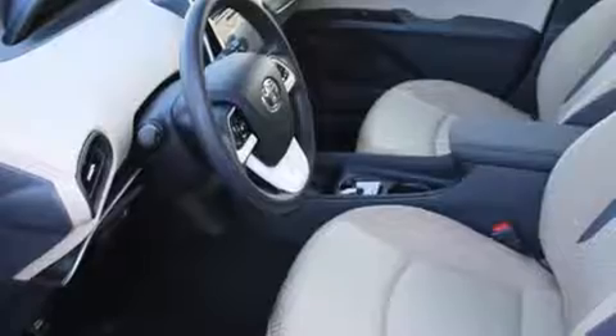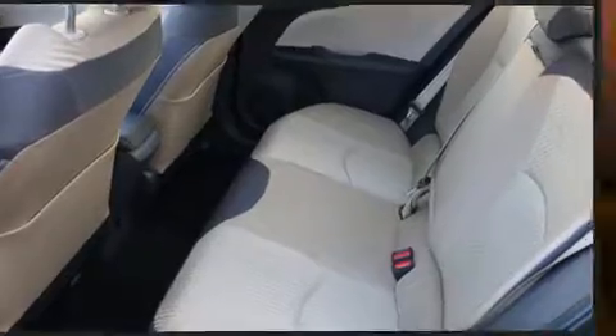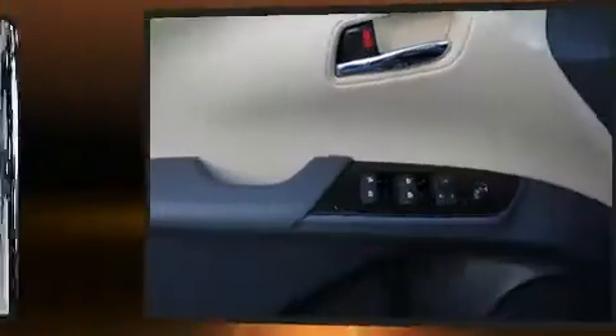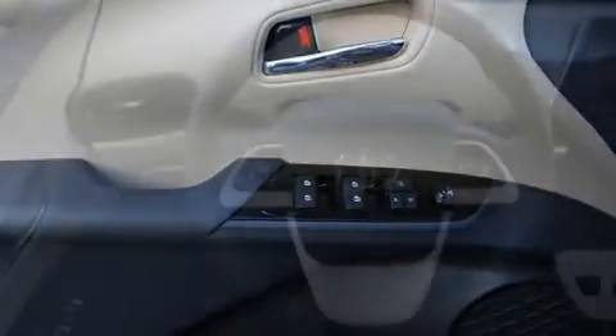Storage solutions are integrated throughout the interior, demonstrating thoughtful attention to detail. You and your passengers will enjoy the stereo system, which includes a CD player with MP3 capability, steering wheel mounted audio controls, and six speakers providing excellent sound throughout the cabin.